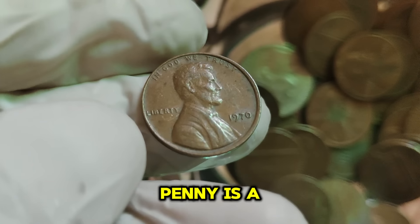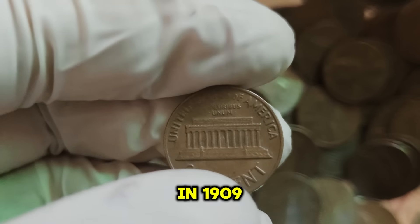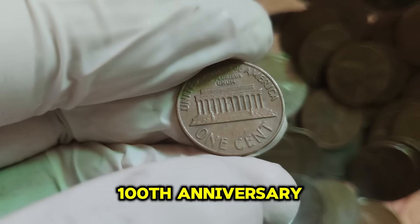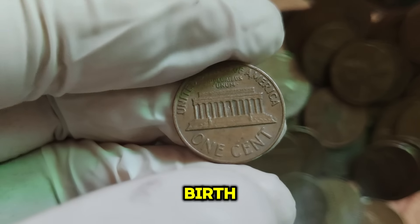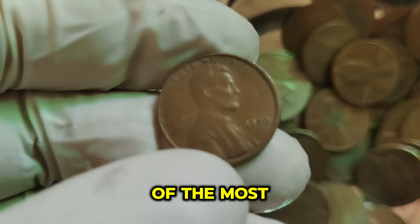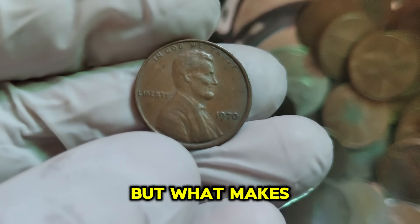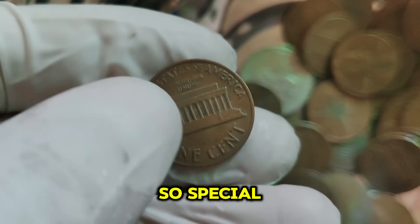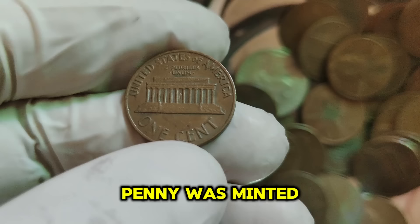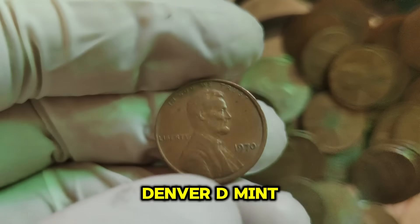The 1970 Lincoln penny is part of the long-running Lincoln cent series, which started back in 1909 to commemorate the 100th anniversary of Abraham Lincoln's birth. Designed by Victor David Brenner, the Lincoln cent has become one of the most iconic and enduring designs in American coinage. The 1970 Lincoln penny was minted in three locations: Philadelphia (no mint mark), Denver (D mint mark), and San Francisco (S mint mark).